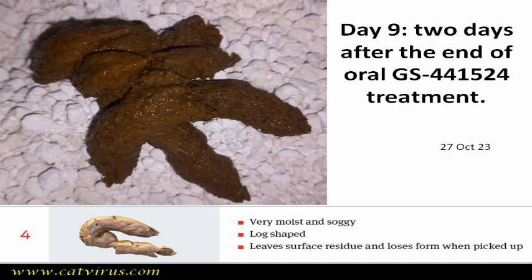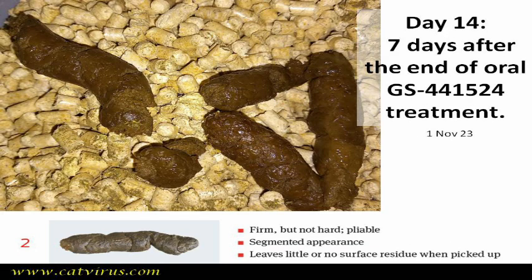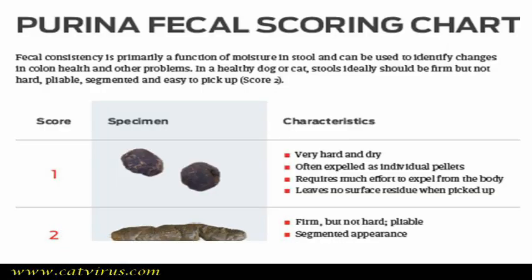Two days after the end of the 7-day GS441524 pill treatment, the score was still a 4 and we wondered if that was as good as it would get. But by day 10 we saw an improvement to score 3, and by day 14 after the start of treatment we had a perfect faecal score of 2. By the way, faecal score 1 is not perfect — it indicates constipation and the stools are over-firm.